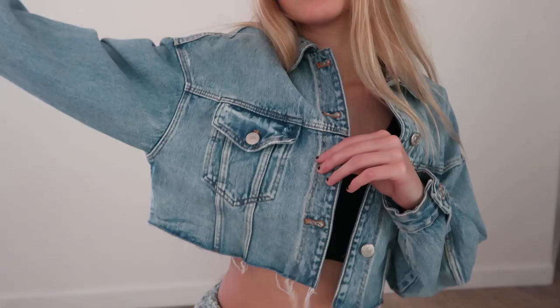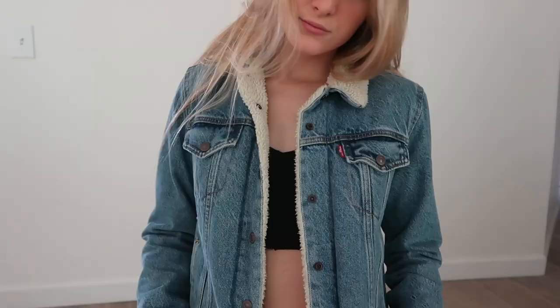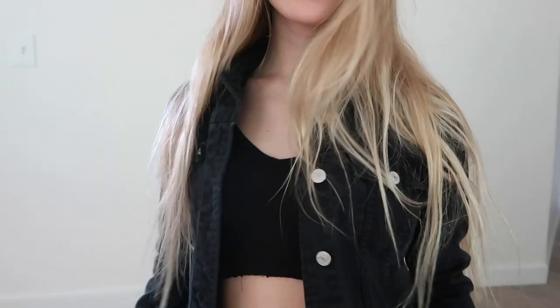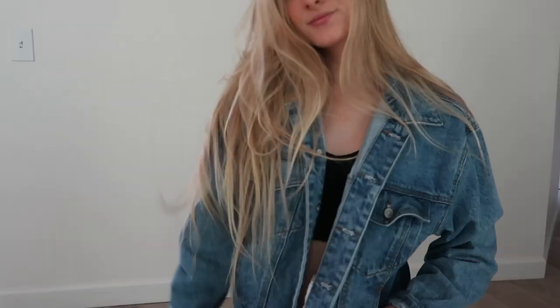The next closet must-have is jean jackets. I have four — three denim ones and then a black jean jacket — and I wear these with everything. You can put a jean jacket on with pretty much anything and it will look good: skirts, shorts, even sweatpants. It will just make your outfit look so much better and more put together.